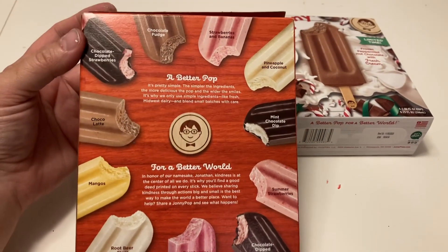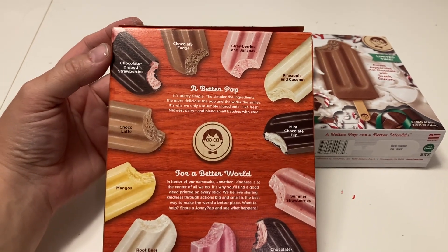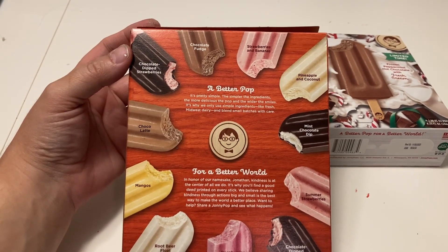Now if you look at the back of the box, you can tell the different flavors they've had: chocolate dipped strawberries, chocolate fudge, strawberries and bananas, pineapple and coconut, chocolate latte, mangoes, root beer float, raspberries and blueberries, chocolate dipped cherries, summer strawberries, mint chocolate dipped.